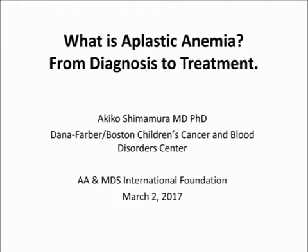To learn more about our upcoming patient and family conferences in your area, please visit aamds.org/conferences. To view other recorded presentations or to register for other live online learning events, please visit aamds.org/learn.